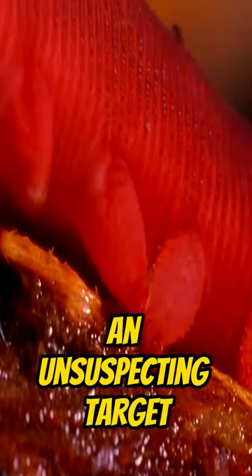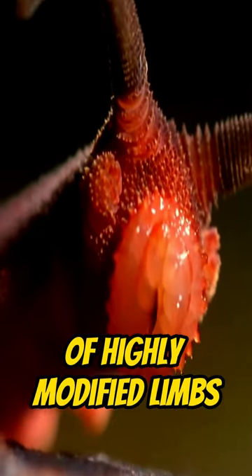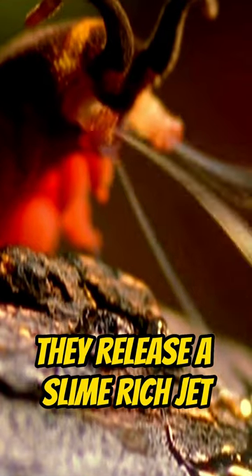Upon finding an unsuspecting target, the velvet worm releases its secret weapon. Just behind its head, there is a pair of highly modified limbs which act like glue turrets. Pointing at the prey, they release a slime-rich jet.